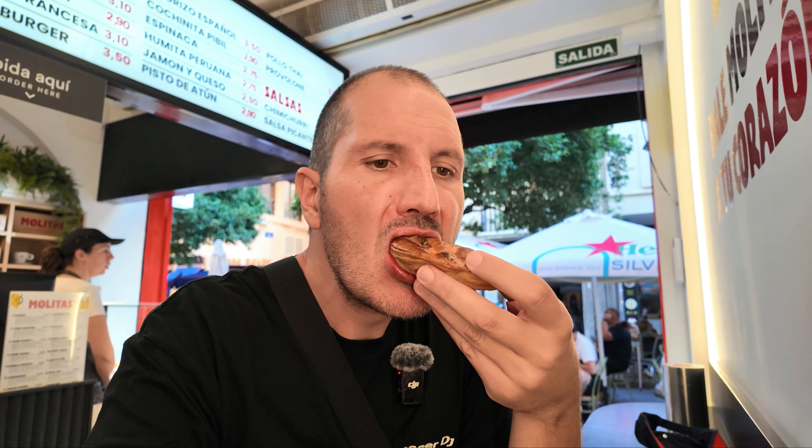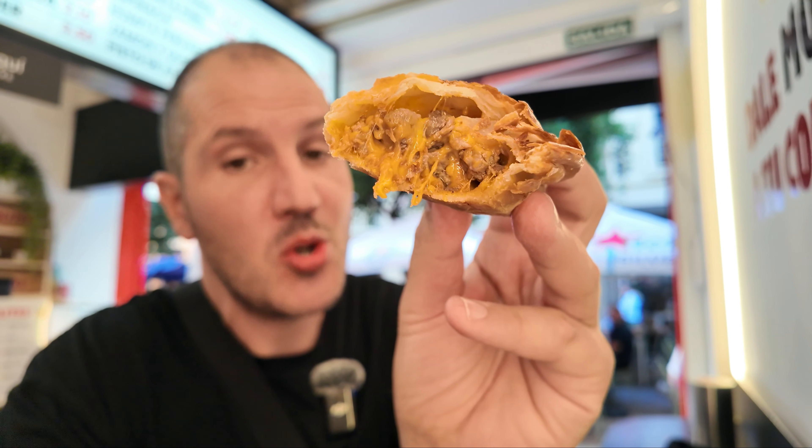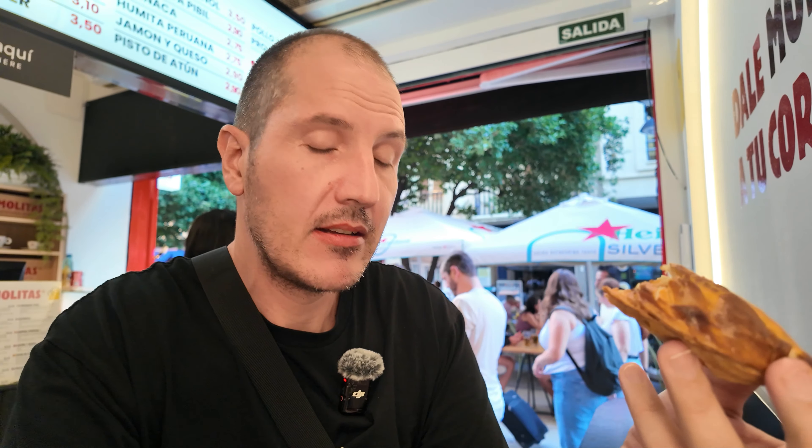Let's go with the cheeseburger. Not as juicy as the Argentinian meat one. Nice taste — a proper burger inside with some cheese — but the burger meat inside is a little bit tough, not as juicy, though there's plenty of cheese. It's definitely not as good as the first one.